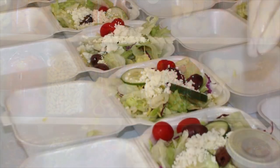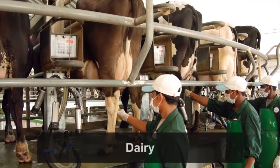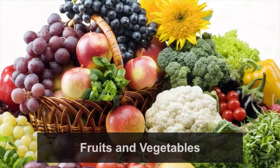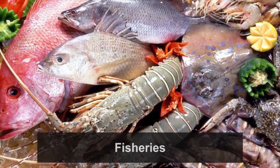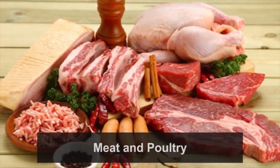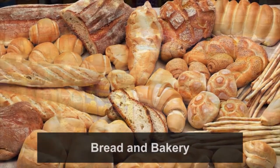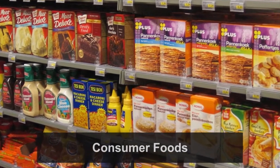The food processing industry in India is divided into several sub-sectors: dairy, fruit and vegetable processing, grains and cereals, fisheries, meat and poultry processing, bread and bakery, and consumer foods. Food materials go through various stages to become final consumable products for customers.